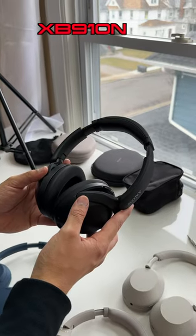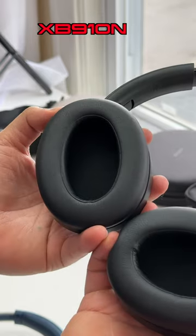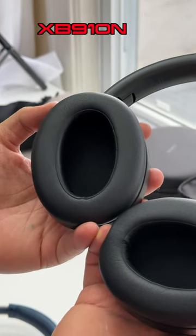I do want to compare them to the rest of Sony's lineup. These are the XB910N's. Their ear pads are also super spacious, however there is a lot of padding so these can heat up a little faster.